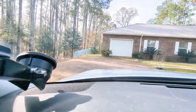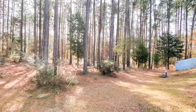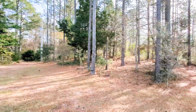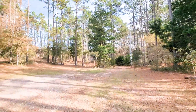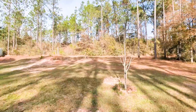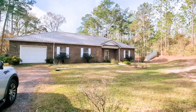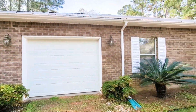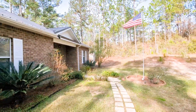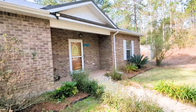Three bedrooms, two baths, one-car garage, brick home. This is just kind of from the driveway — what the property looks like all the way around. In the front yard you can see it's all brick, all the way to the front porch.